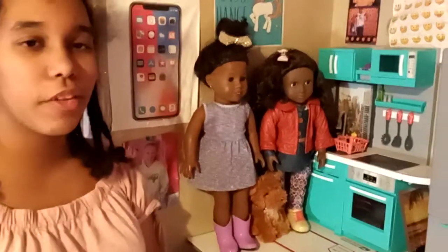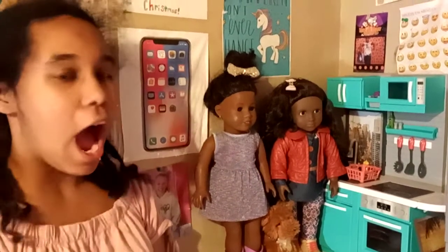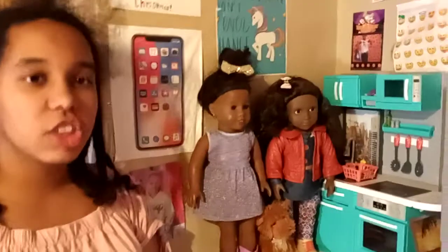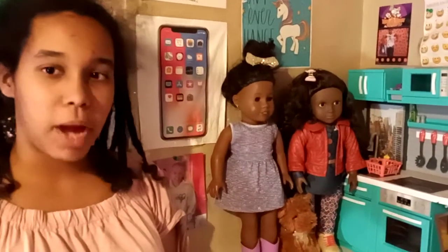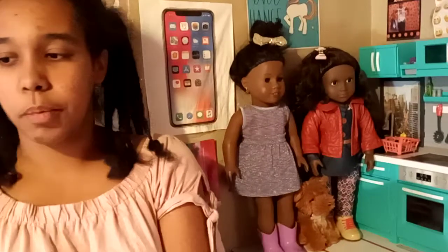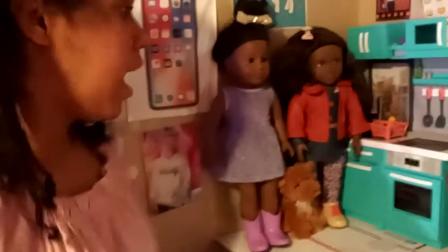Hey, Jordan's Reborns and friends, and welcome back to another video on my channel! Today I am showing you my nursery room tour, but also my bedroom, where I included my nursery, my 18-inch doll setup, my bedroom, and my cat over there — she stays with me.